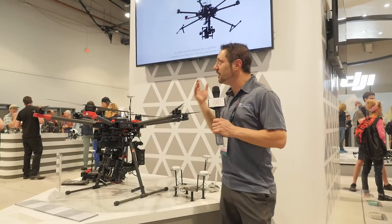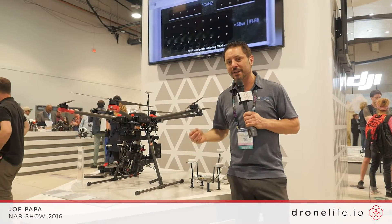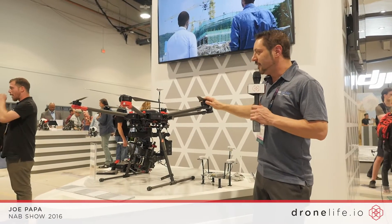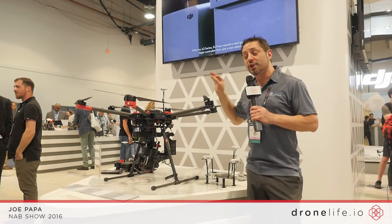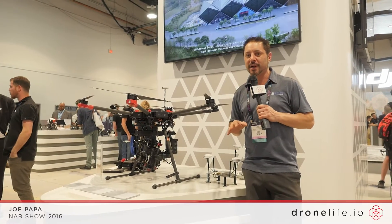It's a very exciting moment. I'm at DJI's booth at NAB 2016, standing next to the already famous M600. It's the new Matrice, and the machine is set up with the new A3 flight controller — a lot of technology that's coming out with this unit.